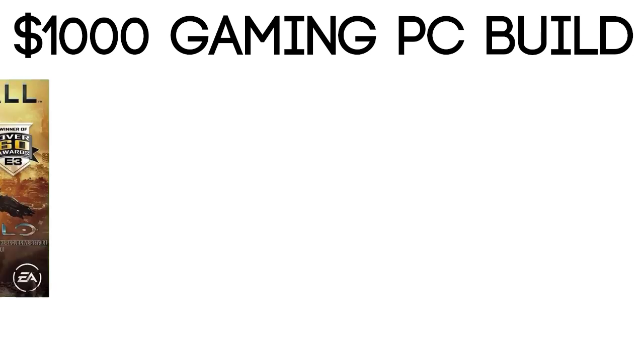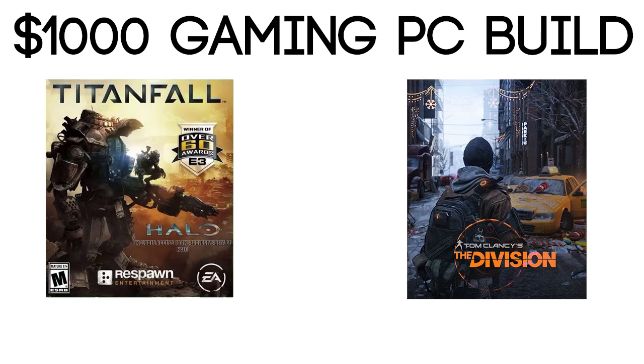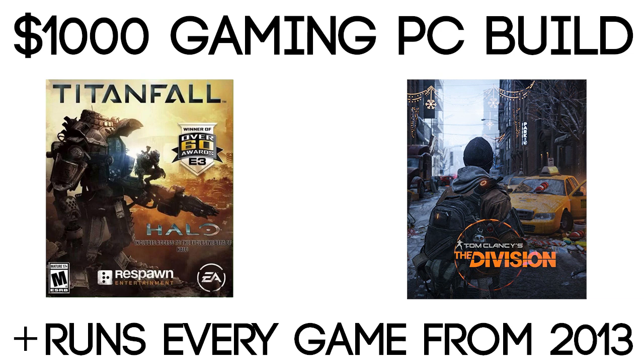What's up guys, this is Jay, and here we are with another build. This is a $1000 gaming PC build. This machine will do pretty good running on very high settings for upcoming games this year like Titanfall and The Division, and of course all the releases of the past year. Generally speaking, it's a good build to start off the year ready to play the most recent games.